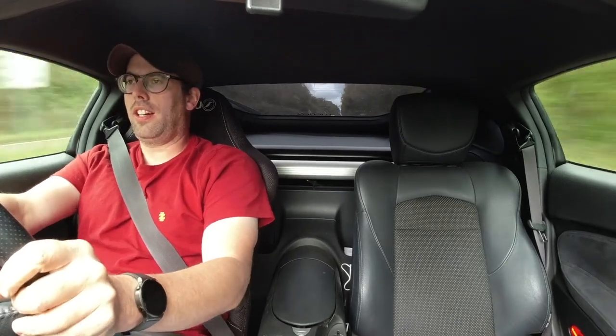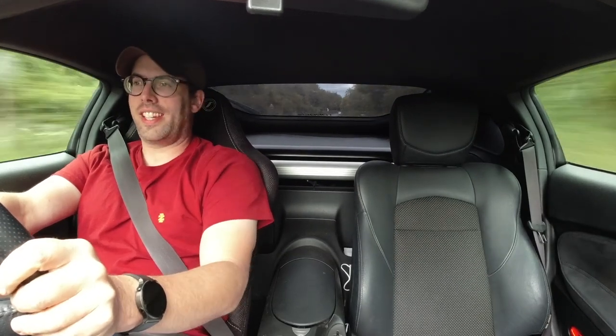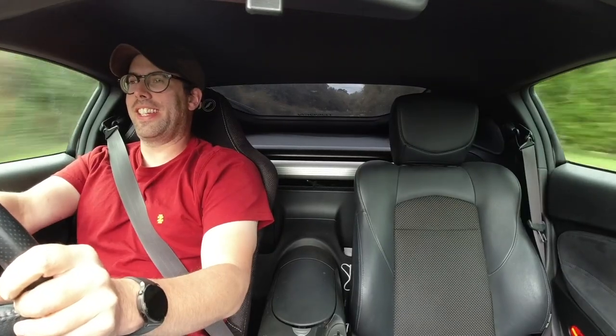That is why I think the Nissan 370Z is one of the best coupes you can buy today.